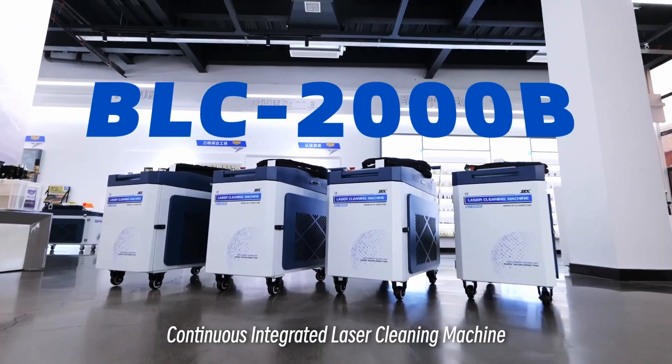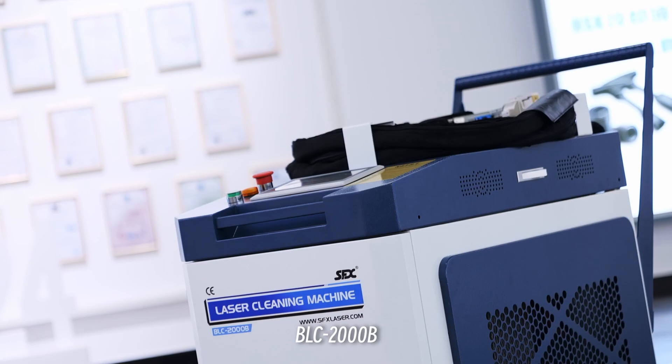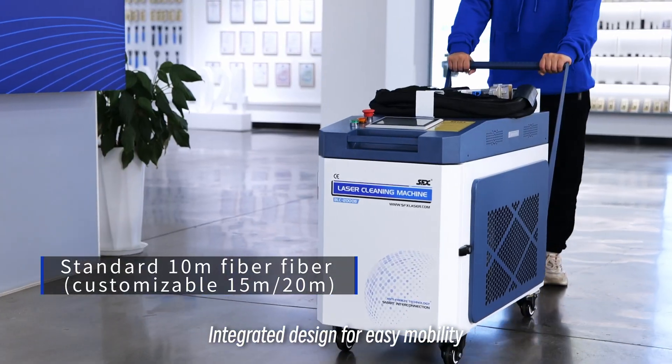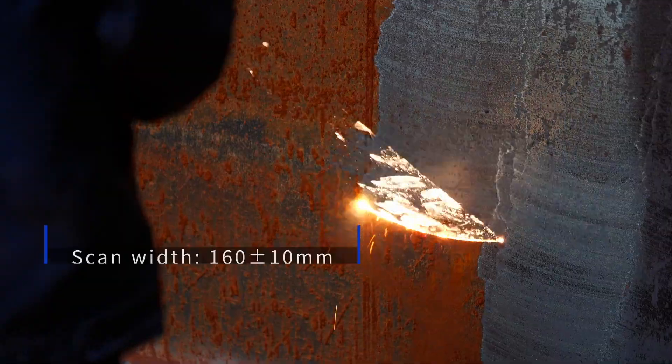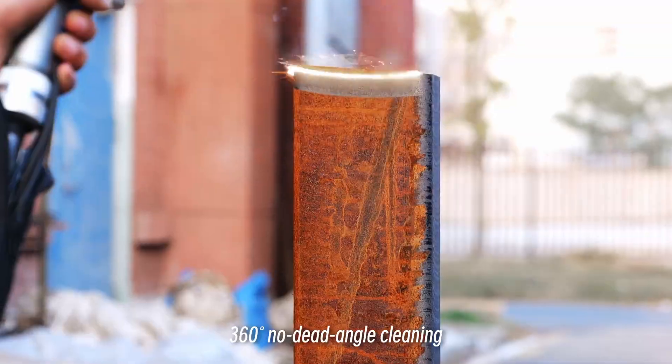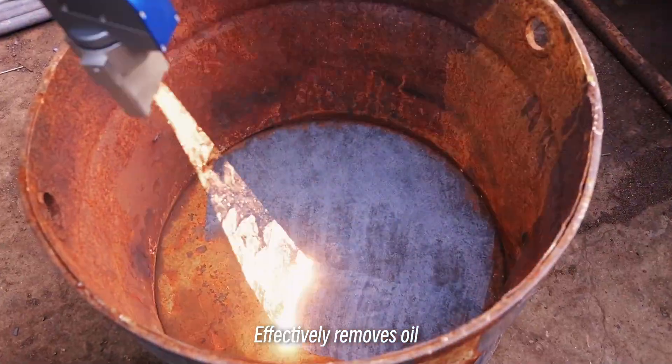Continuous Integrated Laser Cleaning Machine BLC-2000B. Integrating cutting-edge technology and intelligent upgrade, with an integrated design for easy mobility. Continuous operation with no lens burning, and 360-degree no dead angle cleaning. Effectively removes oil,